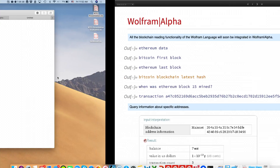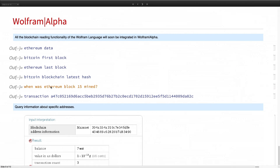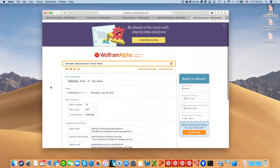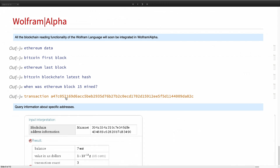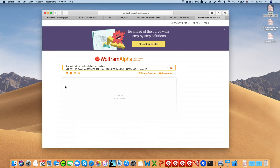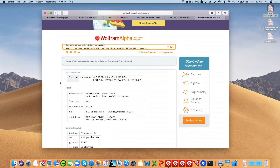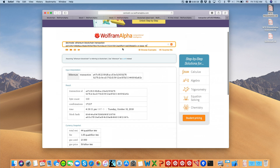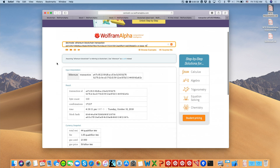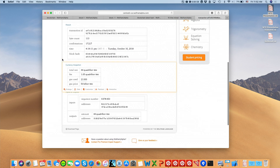You can get Bitcoin's latest hash, check when Ethereum block 15 was mined, or even something more complex — put in a transaction and get information from it. This is still experimental, which is why the syntax is rough. But you can ask Warframe Alpha about a specific transaction and get all information about it.